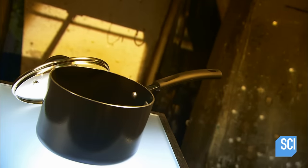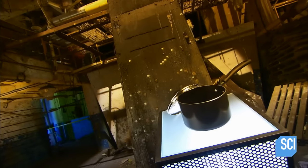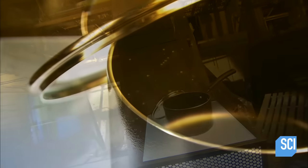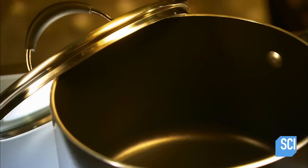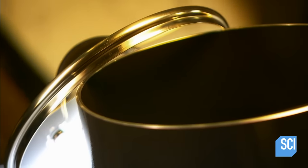Food just slides off nonstick cookware's remarkably slippery surface. In 1938, an American chemist was experimenting with refrigeration gases. A waxy substance formed. Years later, when bonded to cookware, it gained a nonstick reputation.